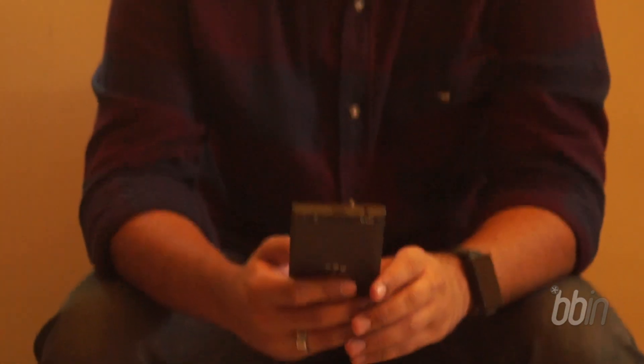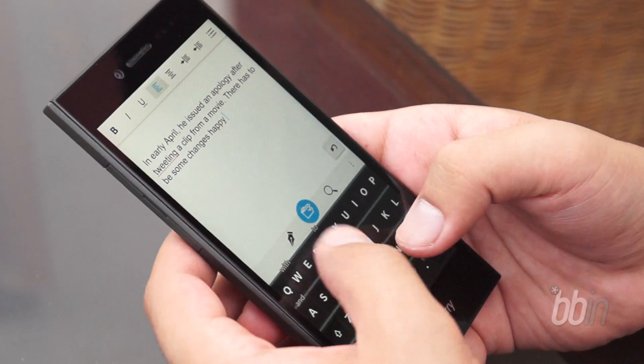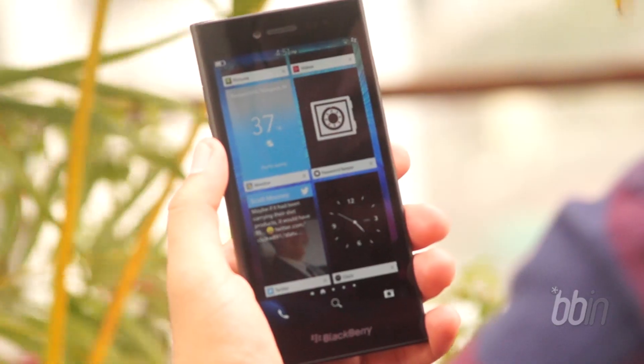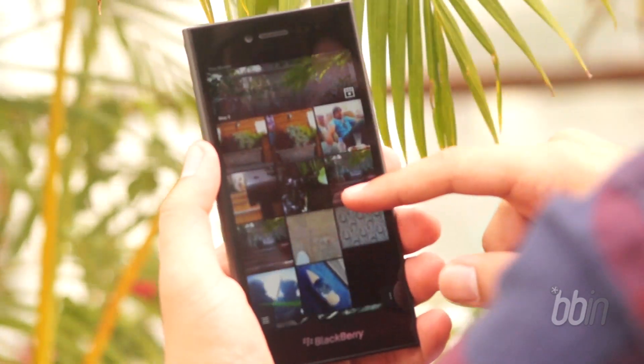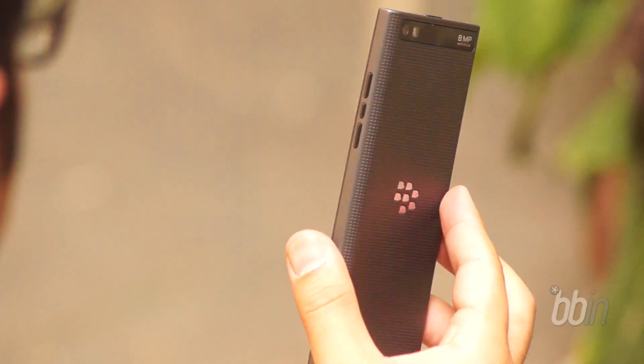The design of the Leap is elegant and straightforward and has many similarities with BlackBerry Z3. The screen is a 5-inch LCD panel with 720p resolution, and there's a notification blinker and a 2MP front-facing camera as well. The screen has good viewing angles and does a very good job outdoors.